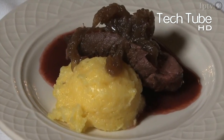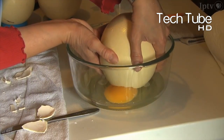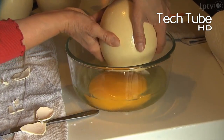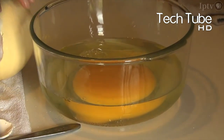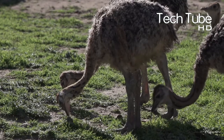Its meat is used to prepare various dishes. Its eggs are also used like other normal eggs that come from chickens. A single egg of an ostrich is equal to 24 eggs of a chicken. Unlike other normal chicken eggs, one egg of an ostrich is valued at $100, and one ostrich is being sold for $500 or even more depending on its kind.